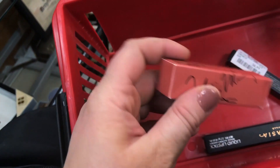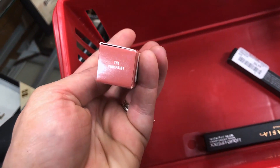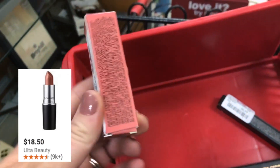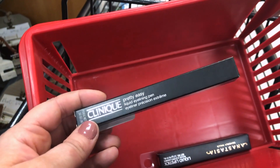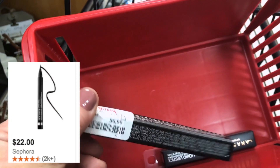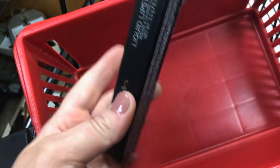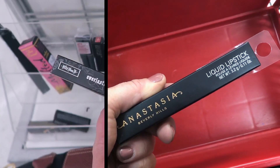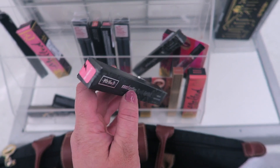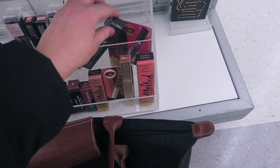I saw people are finding the MAC and Nicki Minaj lipstick — I think I have this one from a couple years ago. It's in the shade The Pink Print, going for $9.99. Also found the Clinique Pretty Easy Liquid Eyeliner Pen for $6.99, and another shade of the Anastasia liquid lipsticks I haven't seen here before — in the shade Crush, a nice nude color, for $7.99.